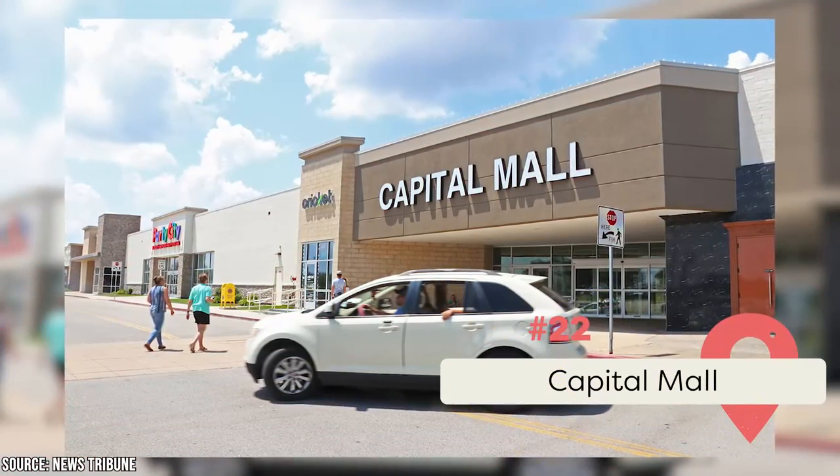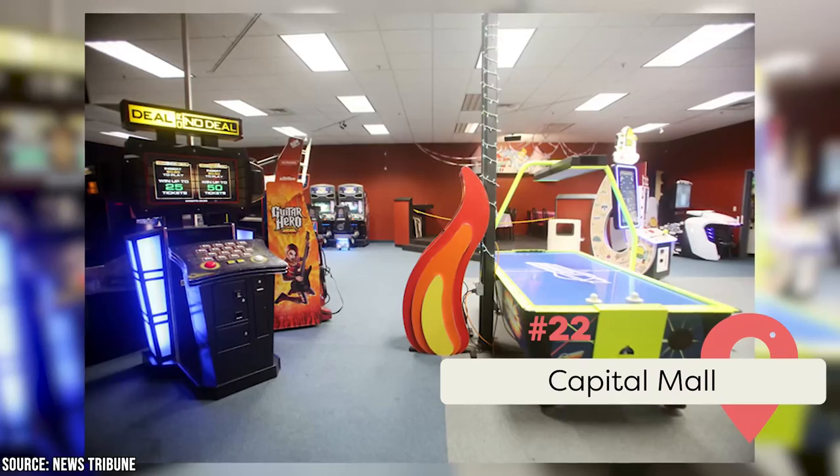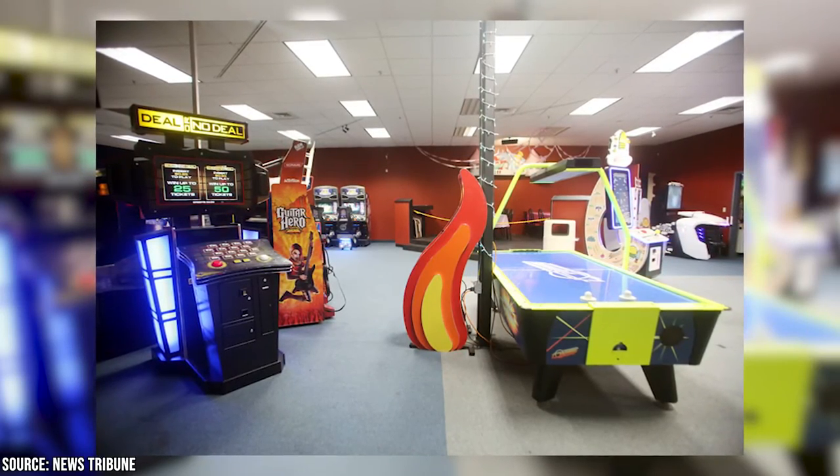Capitol Mall: This shopping destination has been in operation since 1978. High Voltage Arcade is one of its key attractions, a family-friendly place to enjoy games and great food.